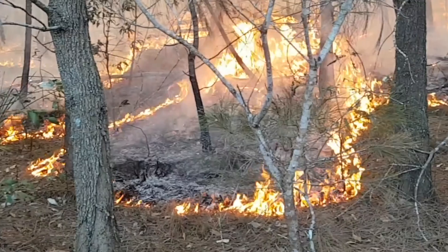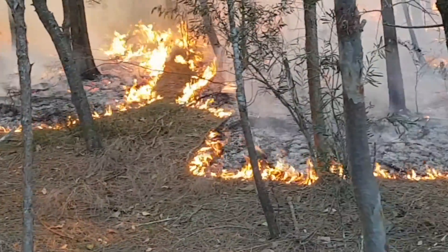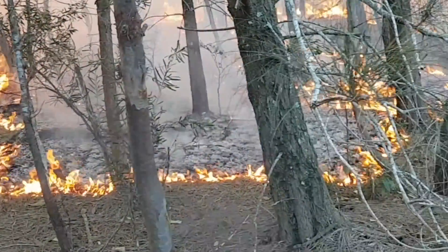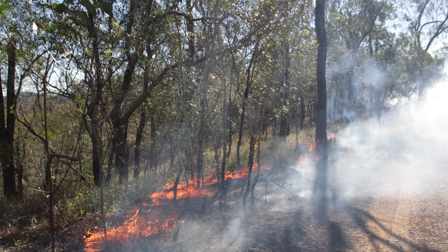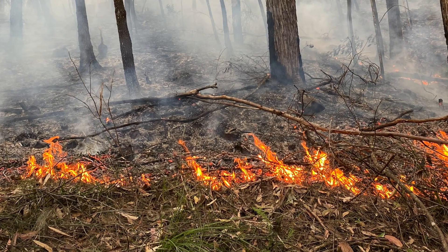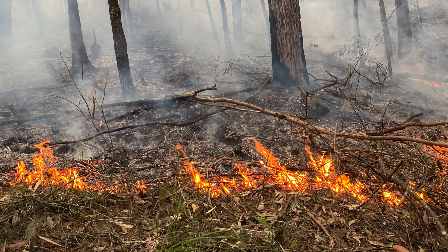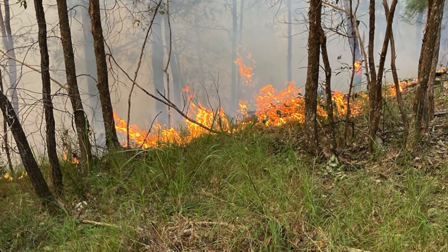We undertake controlled burns in the cooler times of the month and also when there's high soil moisture in the ground. In 2019 we had a bush fire that came close to the Nangoa skink habitat. Rangers tied the fire into gullies using dozers and a skid steer loader in the cooler conditions of the night time. Queensland Parks and Wildlife officers do controlled burns in the cooler time and we try to use indigenous practices.